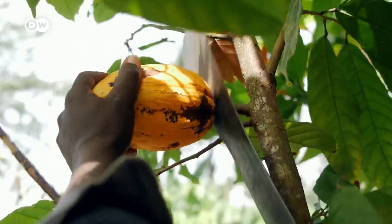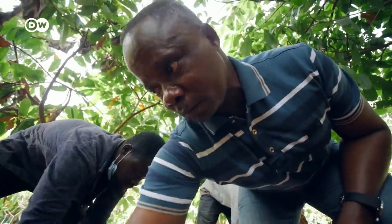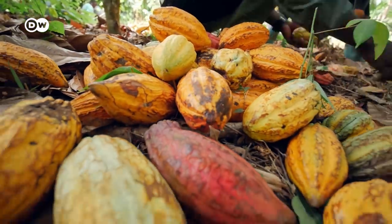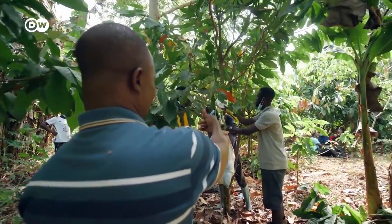Back on the cocoa farm, Amos Kojo-Kwai examines the ripe cocoa pods. It's Adama Fuseni's first harvest. The scientist divides the fruit into three groups based on quality, which also lets him make predictions for future yields.